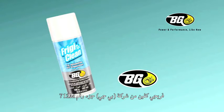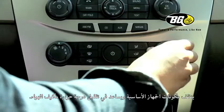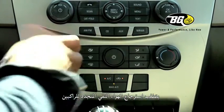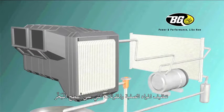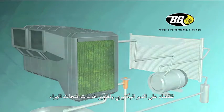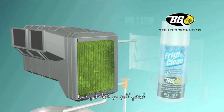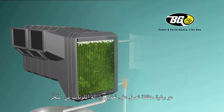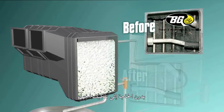BG Frigiclean, part number 712M, cleans vital system components and helps lower AC temperature. Restoring clean, fresh air to passengers requires the cleaning of debris and contaminants on evaporator surfaces to eliminate bacterial growth and to sanitize air vent surfaces that direct air to and from the vehicle. BG Frigiclean is a cleaning foam that loosens and removes contaminants from the evaporator without the need to dismantle the system.